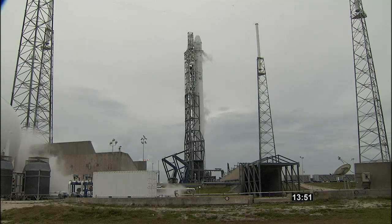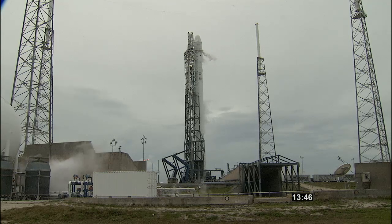Weather continues to be green. There are no constraints and no major technical issues being worked. T-minus 13 minutes, 45 seconds and counting. We had termination of HR6 at 55.5 k-feet, and it had 9 edits.